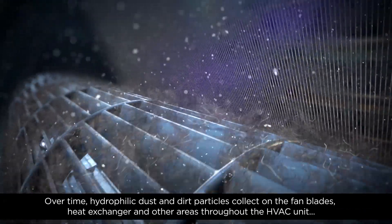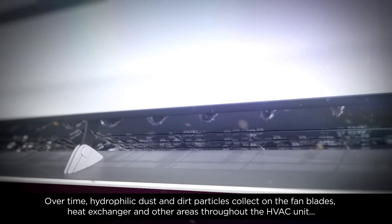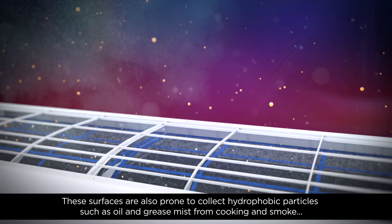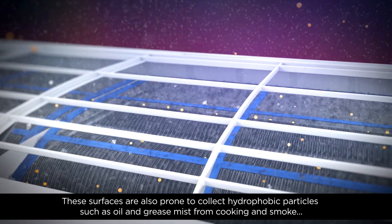Over time, hydrophilic dust and dirt particles collect on the fan blades, heat exchanger, and other areas throughout the HVAC unit. These surfaces are also prone to collect hydrophobic particles such as oil and grease mist from cooking and smoke.